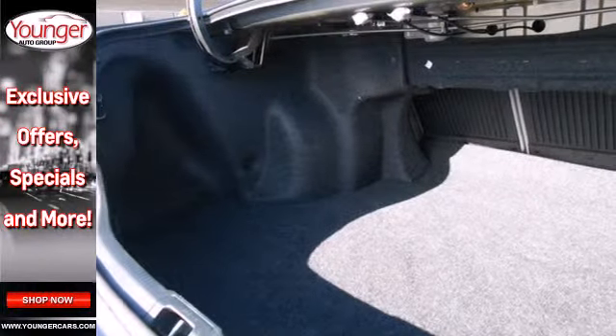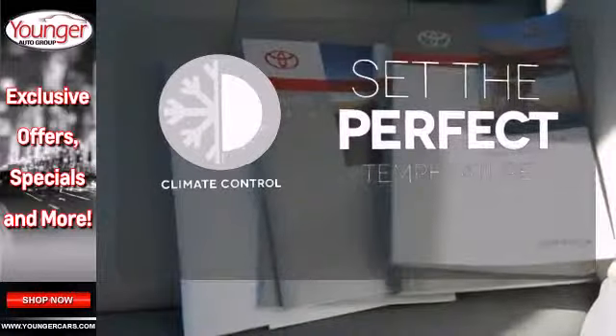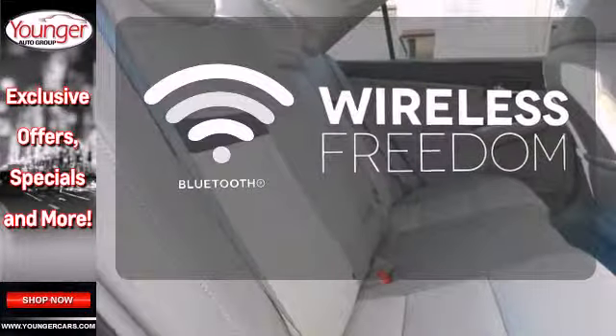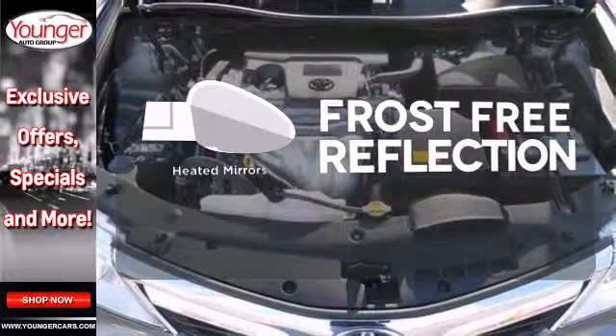You'll also get anti-lock brakes, stability and traction control, and side impact door beams. The climate control lets you set the temperature exactly where you want it. You don't have to put your life on hold when you have Bluetooth. Say goodbye to the frost and never leave your car with the heated mirrors.